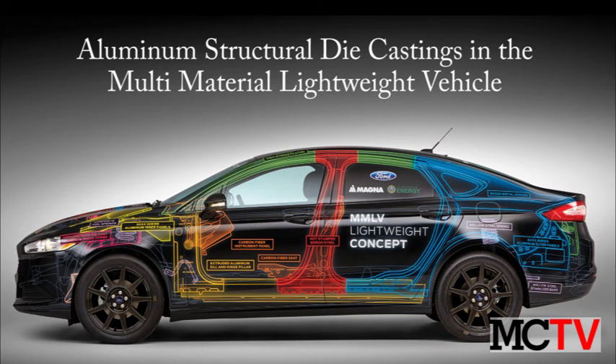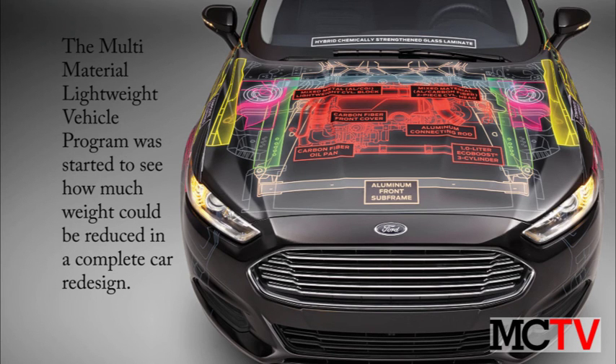Magna International and Ford Motor Company's multi-material lightweight vehicle embodies the full possibilities of weight reduction using lighter materials and the metal casting process. The program has served as a showcase of the weight reducing possibilities achievable with existing materials and processes.